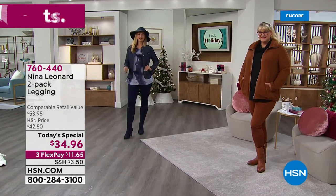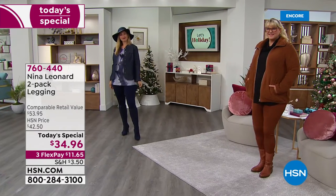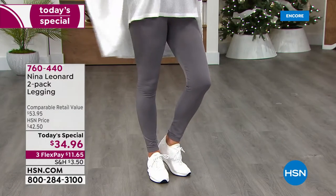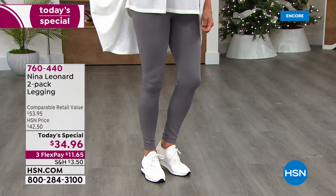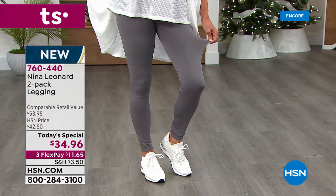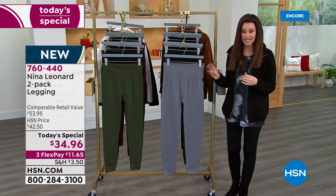You want to look fantastic, you want to feel cozy all day long, but you want a smoothing look — something that's going to help you go from casual yoga to upscale dinner. This is the way to go. We've never ever offered a Nina Leonard legging two-pack as a Today's Special ever. This is your only chance, your last chance of the entire year to get a Nina Leonard Today's Special.